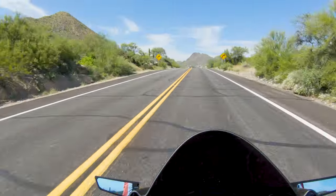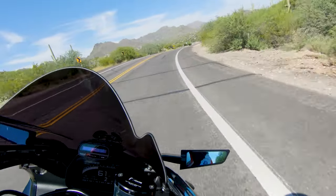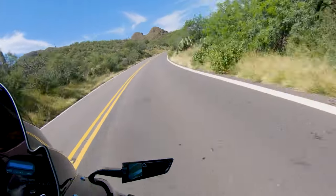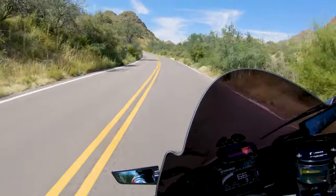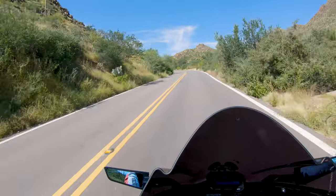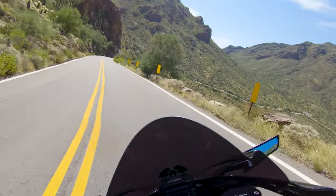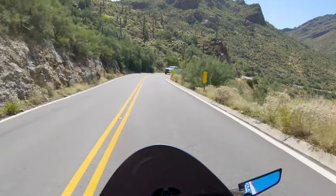The exhaust note is so good — listen to that pop. Wow, this bike is so extraordinarily loud. I'm not sure how much I'm going to talk while doing this — just kind of enjoy the views. The quickshifter sound feels really solid on the upshift; downshift is a little clunky, but not too bad.